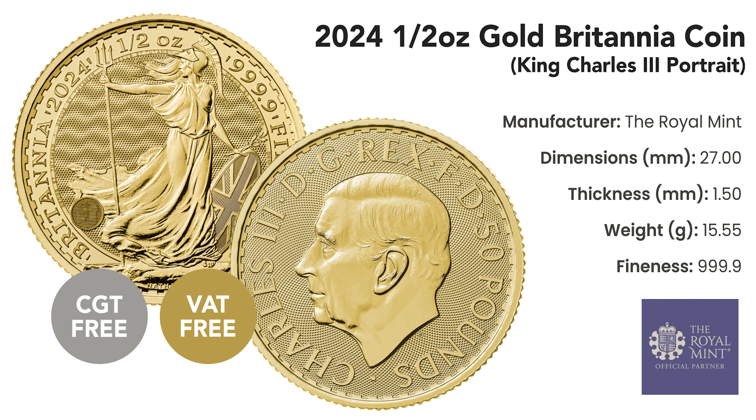This coin weighs 15.55 grams and measures 27 millimetres in diameter and 1.50 millimetres in thickness.